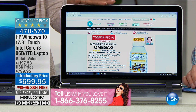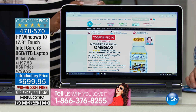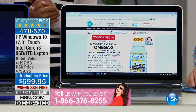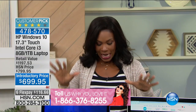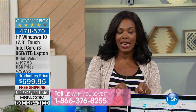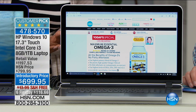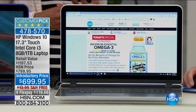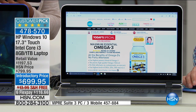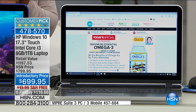You're looking at it right here. If you have an HP laptop, if you have this one in particular, we would love to hear from you — call us at 1-866-376-8255. What you're going to get here is an amazing price for premium features in this HP Windows 10 17-inch touchscreen Intel Core i3 laptop. We're going to explain why that's different and what makes it premium: 8 gigabytes of RAM and a 1 terabyte hard drive.